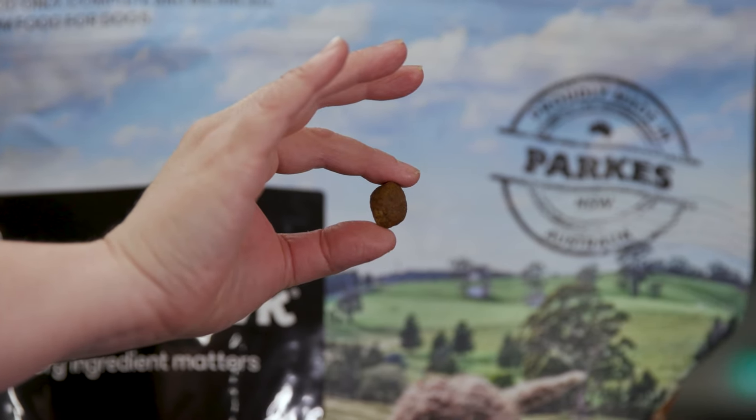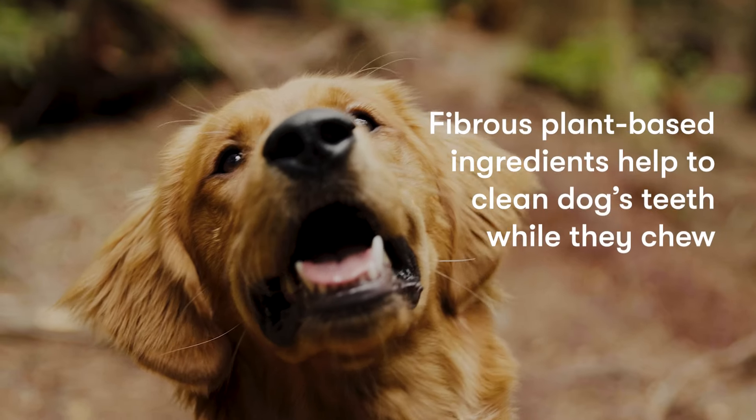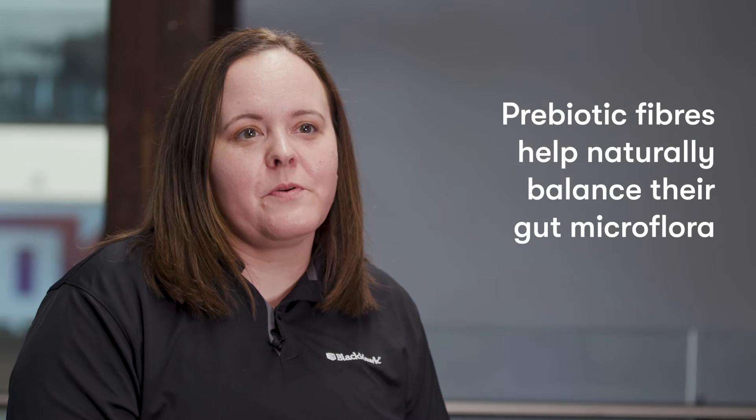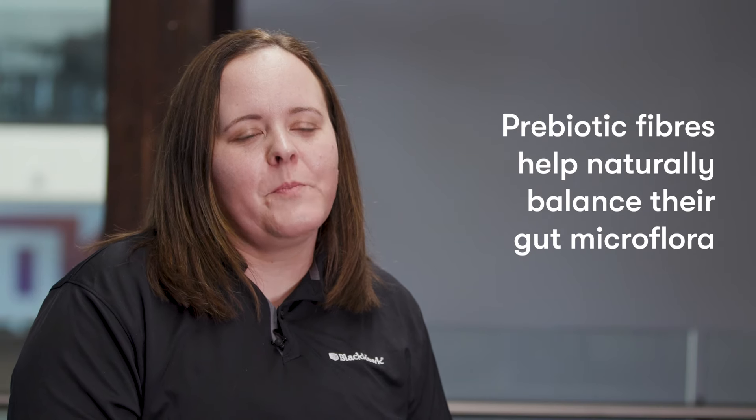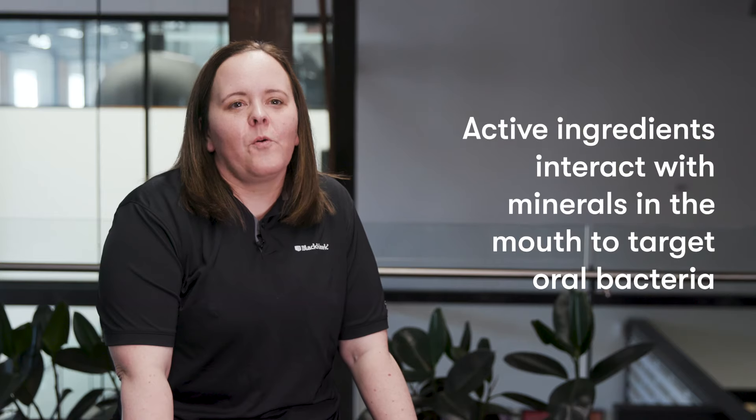The unique teardrop-shaped kibble is made with fibrous plant-based ingredients that help to clean dogs' teeth while they chew. Prebiotic fibers provide microbiome support that help naturally balance their gut microflora. Active ingredients interact with minerals in the mouth to target oral bacteria.